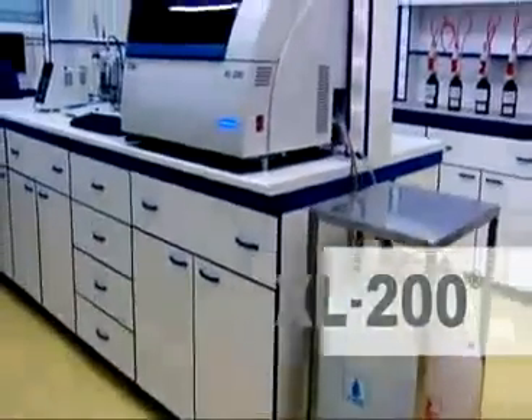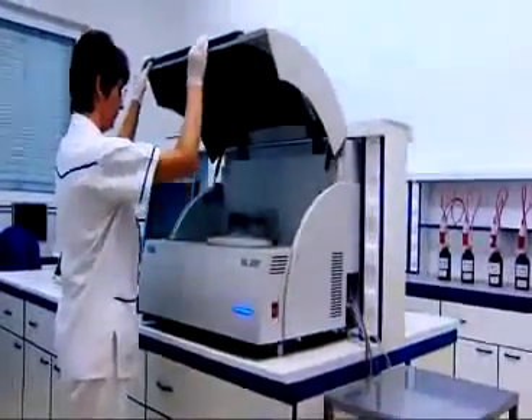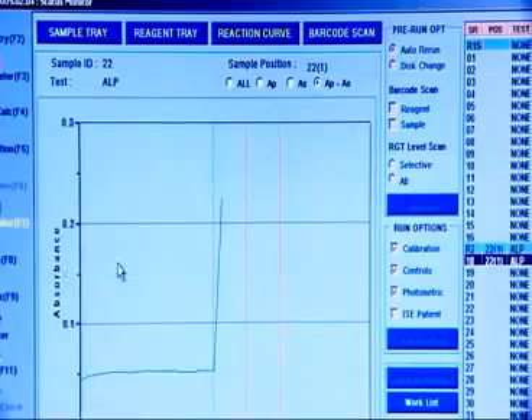XL200 — automated random access clinical chemistry analyzer. Workflow management within reach. Compact benchtop model offering ease of operation, smart savings, and improved turnaround time from test to reporting.